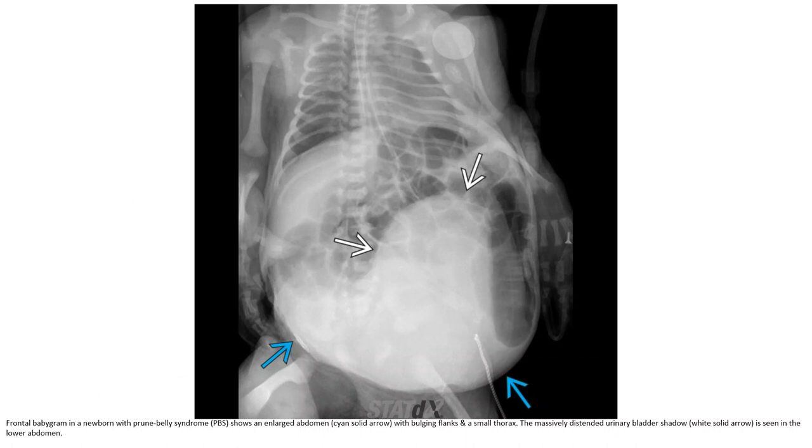Frontal radiograph in a newborn with Prune Belly syndrome shows a large abdomen with bulging flanks and small thorax. A massive distended urinary bladder shadow is seen in the lower abdomen.